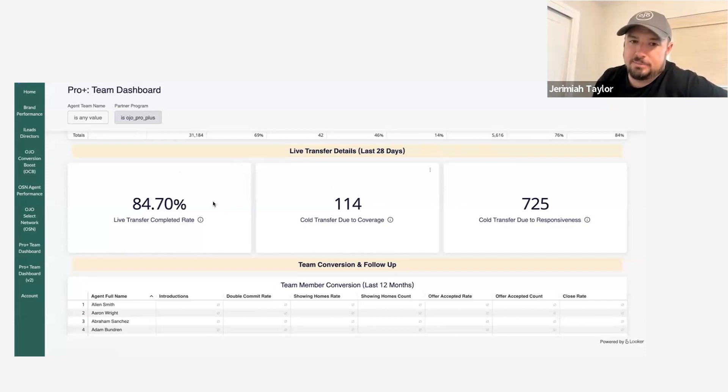In the spirit of sneak previewing fun things — this is an innovation coming to your YETI dashboard: a new tab with live transfer details. What I'm showing you is that in the last month there have been 114 times we had a consumer on the phone and your teams missed the opportunity to connect with them live because you didn't have an agent covering that zip code. There have also been 730 introductions in the last 30 days where you missed a live transfer because your agents didn't respond fast enough, didn't respond at all, or declined. This is in its final stages and will be released to you sometime in the next week.